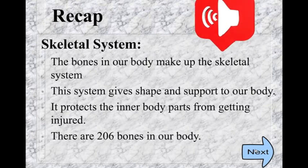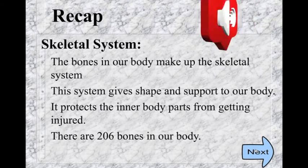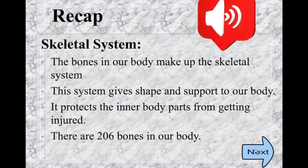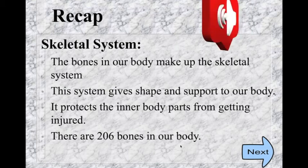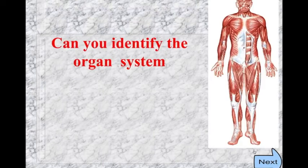There are 206 bones in our body. Apart from muscles and bones, this organ system is called the muscular system.